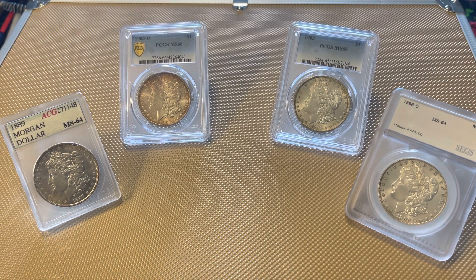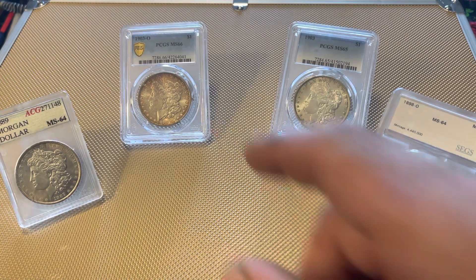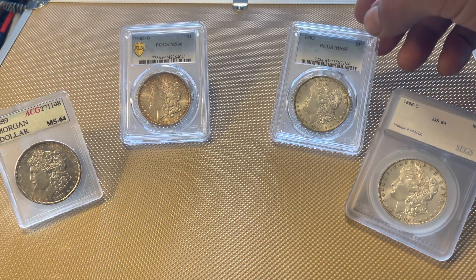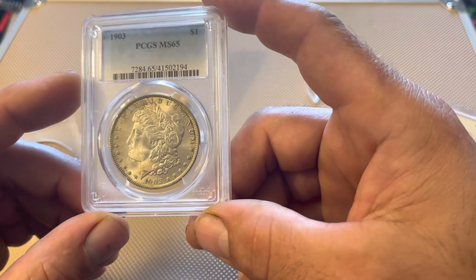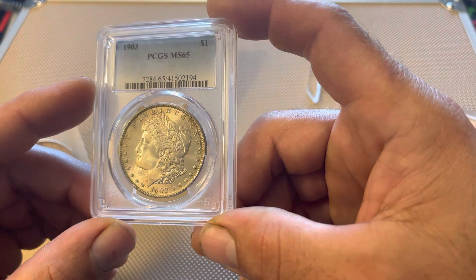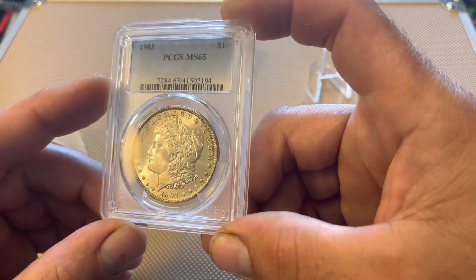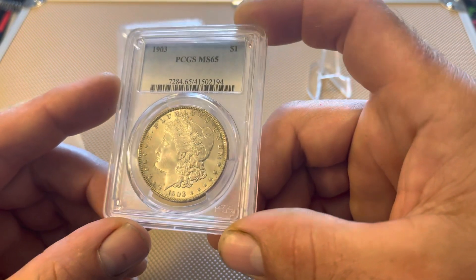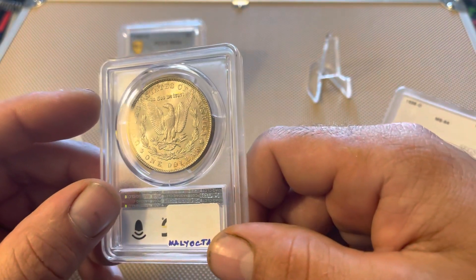Welcome back my friends, long time no see. I finally got a chance to film a video here and show you guys a little bit of recent activity — a couple of pickups from a few weeks back. One of them is both these 1903s here, the 03-O and 03 Philly, and these are for the Morgan set. I've been real busy lately; July is really the time of the year where I'm just going like 24 hours a day.